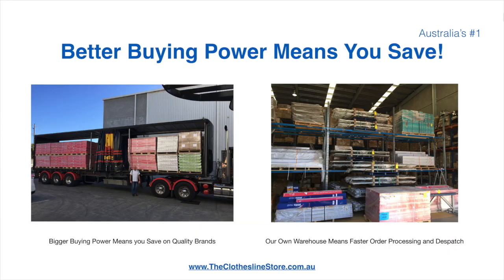Better buying power means you're safe. Also, having our own national distribution centre means we can process your order and dispatch it in a rapid manner.